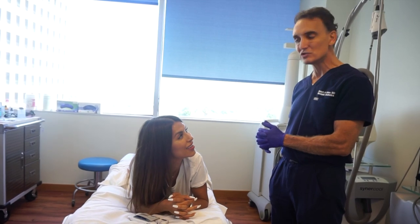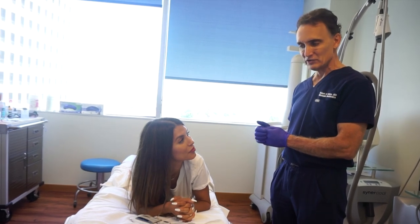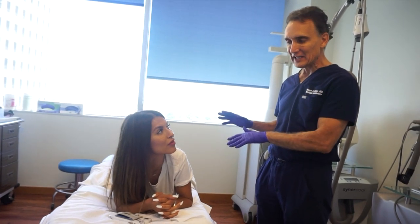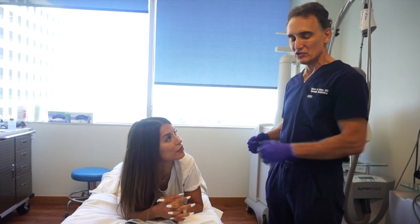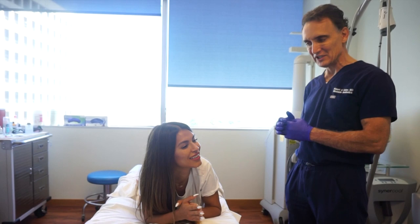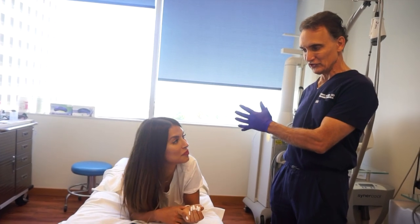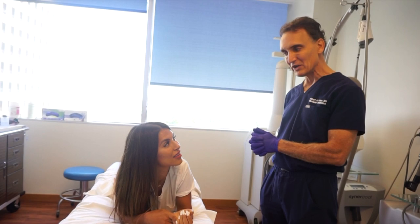It looks a bit like a sunburn. Keep the PRP on the skin for four hours, then you can wash it off. Don't scrub for a week — no loofah. After about four or five days you can start putting cocoa butter or whatever oils you like on it. It'll take about a month for the collagen to grow; it'll start to fade. We can come back for a second treatment in a month or so if needed.